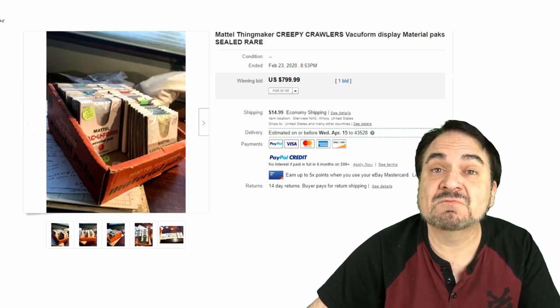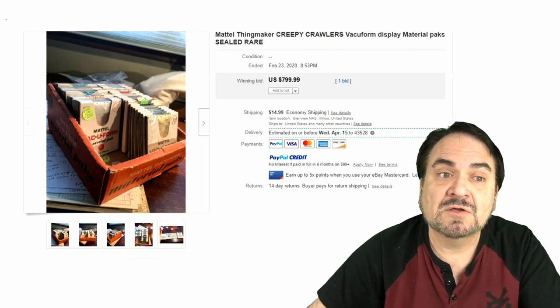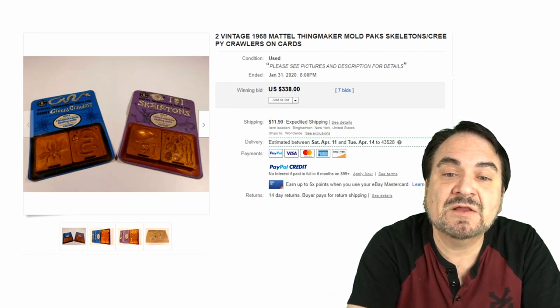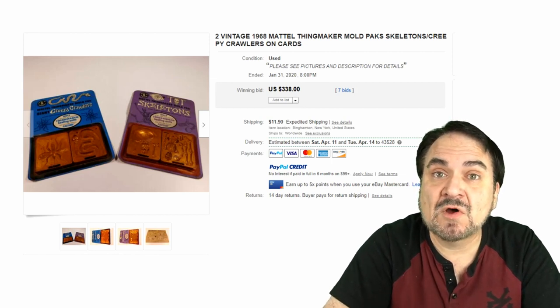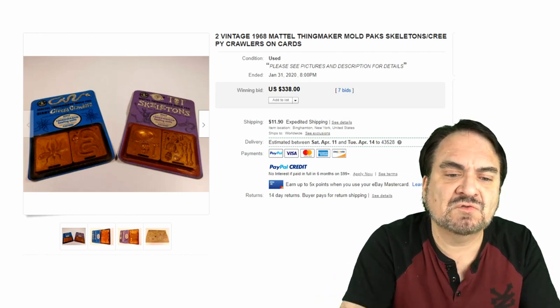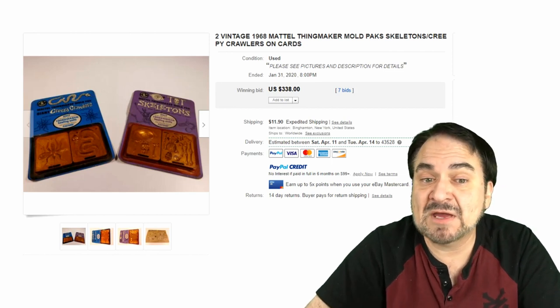They are still made and have been made by several different companies throughout the years, so you've got to be careful about which one you're looking for. Here are some molds that were sold individually — a skeleton kit, and then snakes and spiders. The skeleton one is always sought after; most everybody wants the skeleton ones. $338 just for four of these little trays, two in each one of these packs.